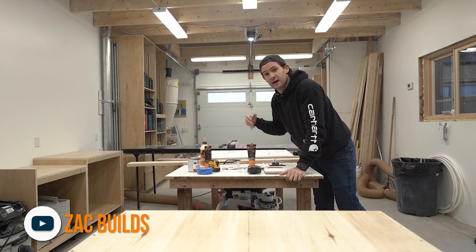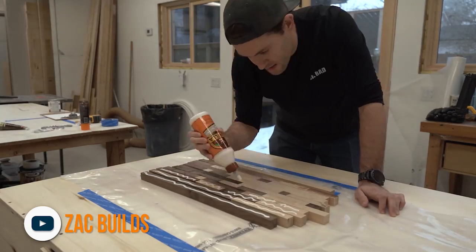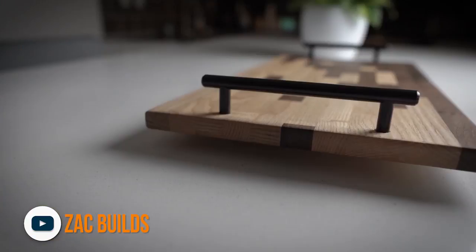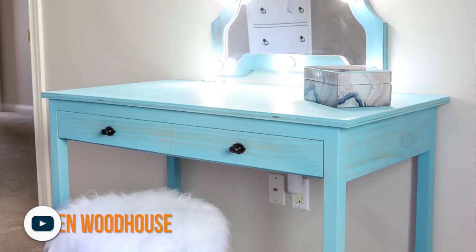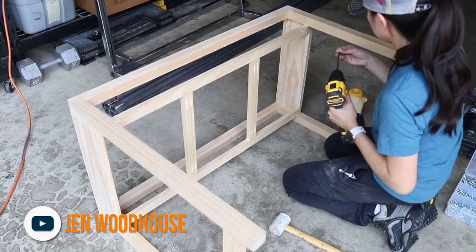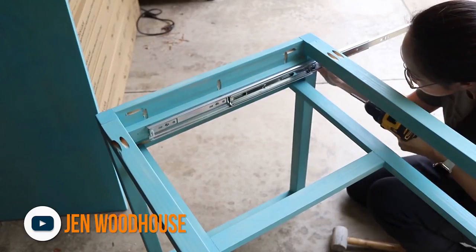Our first stop is with Zach Builds on YouTube. Zach has been sharing his love of making on Instagram for some time now, and this was his first shot at a play button. In the video he walks us through making this absolutely beautiful mosaic cutting board.